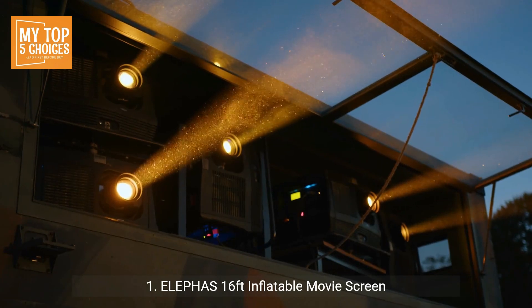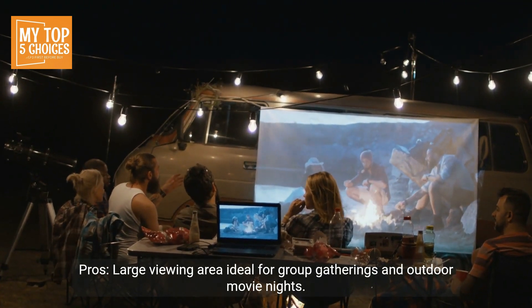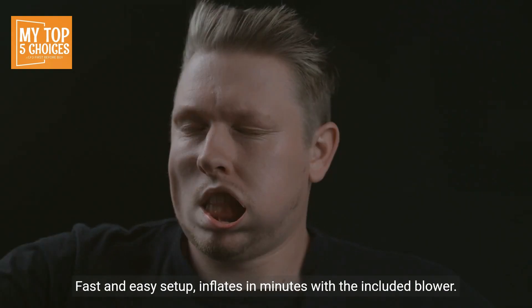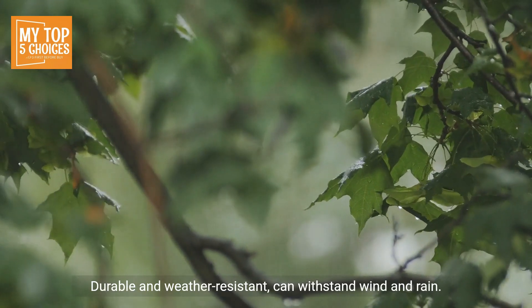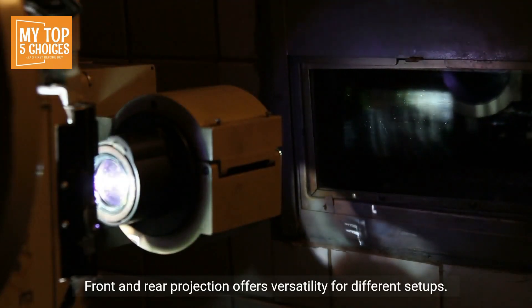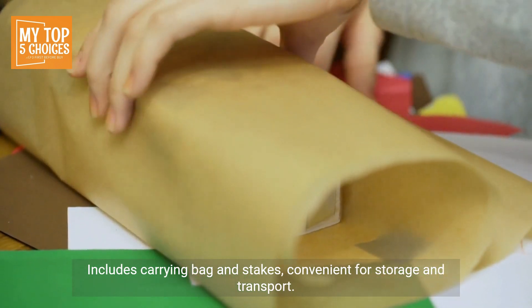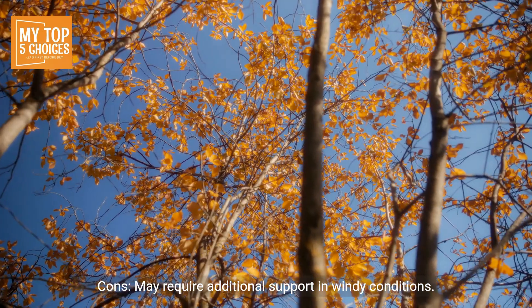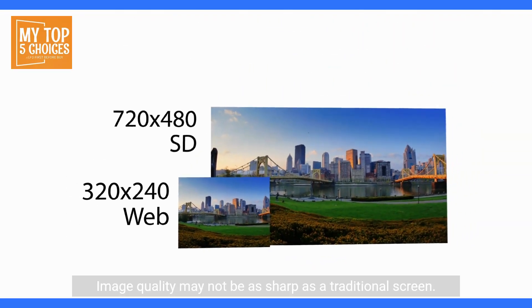Number 1: Eliphas 16ft Inflatable Movie Screen. Pros: Large viewing area, ideal for group gatherings and outdoor movie nights. Fast and easy setup — inflates in minutes with the included blower. Durable and weather-resistant, can withstand wind and rain. Front and rear projection offers versatility for different setups. Includes carrying bag and stakes, convenient for storage and transport. Cons: May require additional support in windy conditions. Image quality may not be as sharp as a traditional screen.